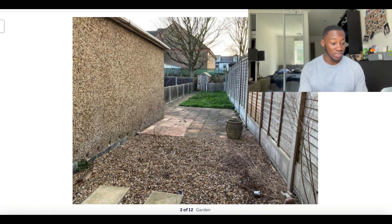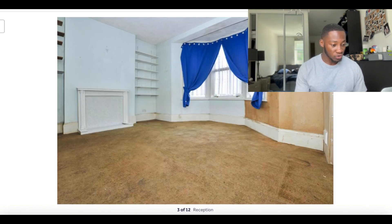It also benefited from a garden, which was even better. As I said in the previous video, the number one thing we kept hearing from people viewing the property was that they loved the garden space — that was a big selling point. Then I looked at the reception room and thought, okay, this reception room is really big.